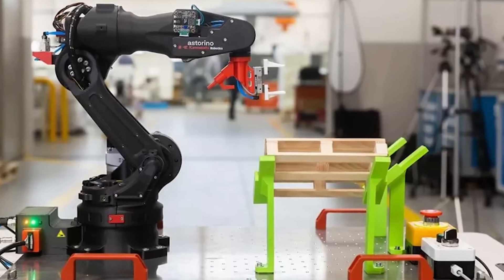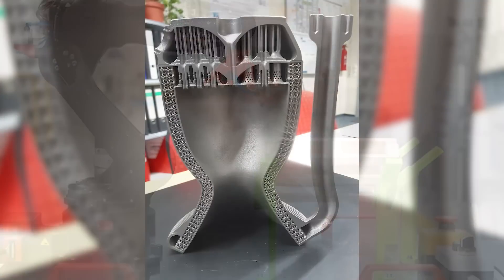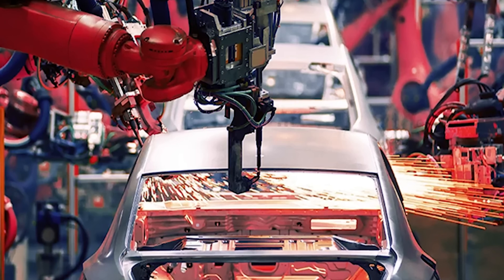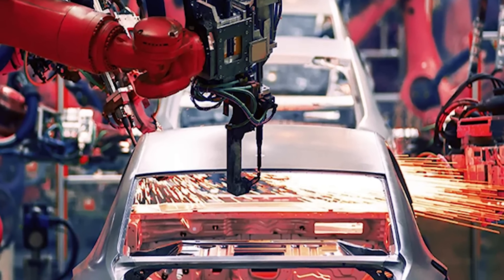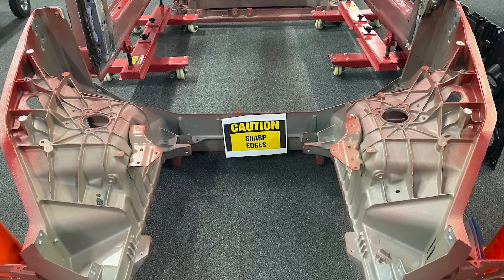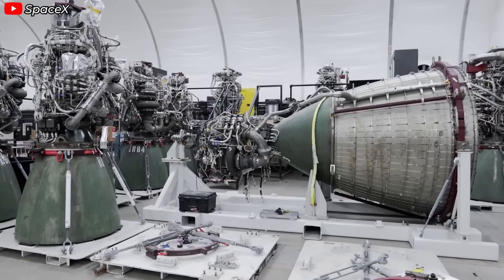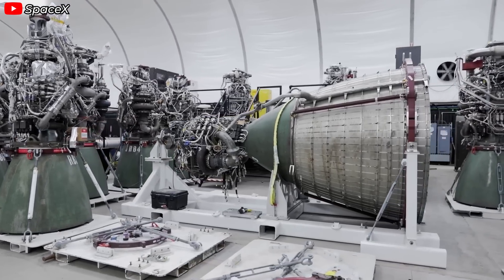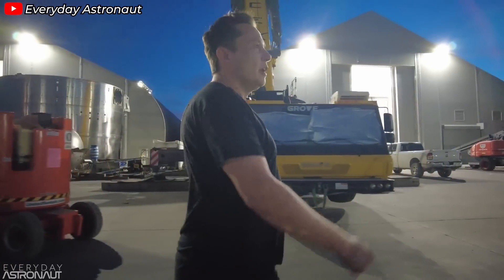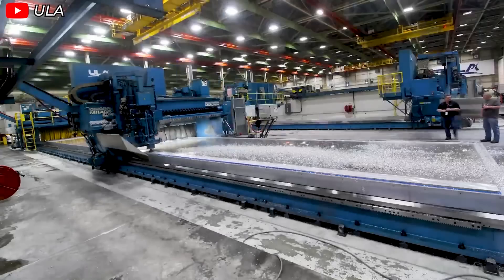SpaceX is now combining 3D printing and casting in their engine production process. Elon Musk has extensive experience with casting technology from running Tesla, and the advanced casting technology proven so effective in Tesla's car production has massive potential when applied to Raptor engine production. There's likely serious technology sharing between Musk's two companies to ramp up production speed and achieve major economic efficiency.